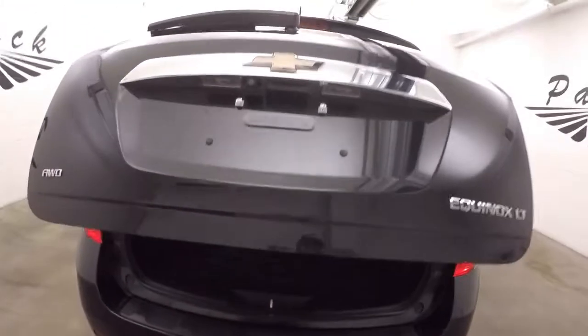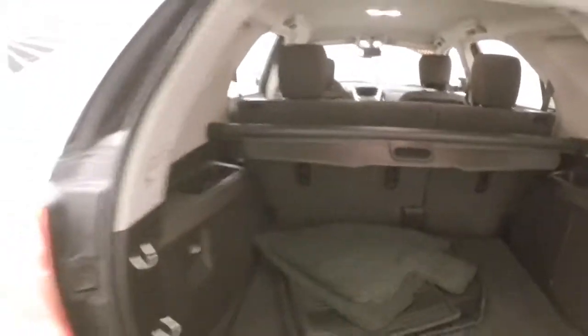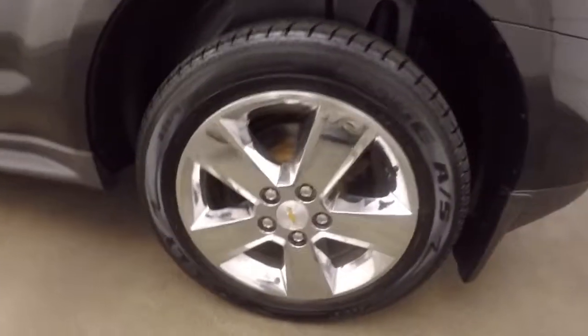Automatic rear lift gate. Like every Equinox, tons of room in the back for your cargo — seats do fold down. Push this button here and walk away, your rear closes. Get those chrome wheels.